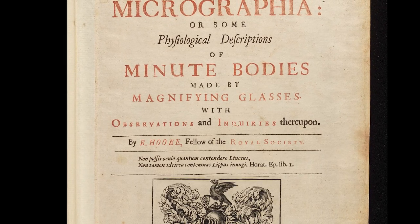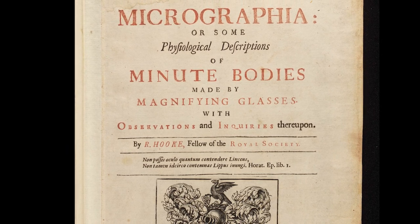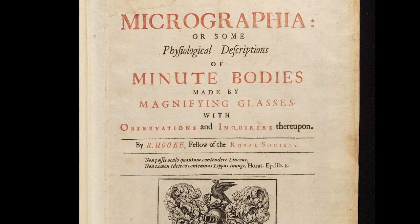It is really exciting because Micrographia remains today one of the most inspiring scientific books ever published, and to me it is Robert Hooke's answer to the question: what do you do when you see things that no one has ever seen before?